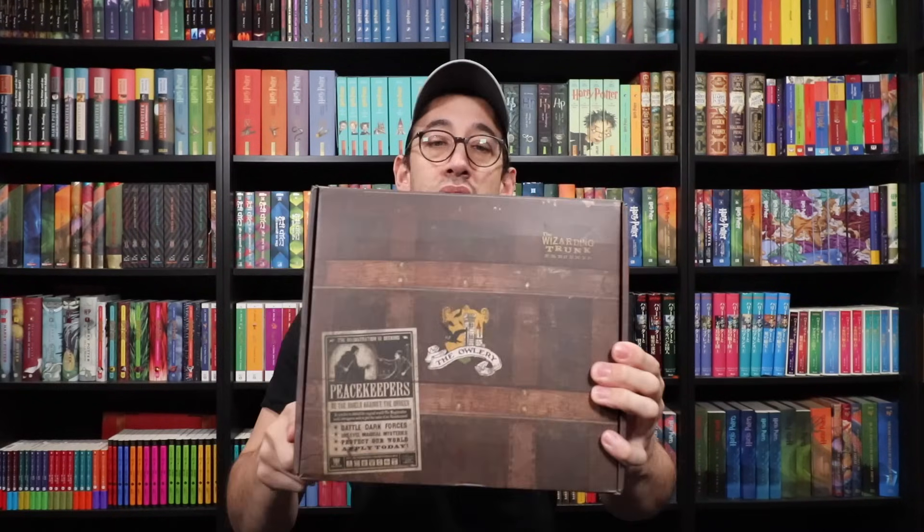This is nice indeed. I'm not sure if the Wizarding Trunk has moved away from the high security vault boxes, because the past special edition boxes they've put out have been the Owleries.